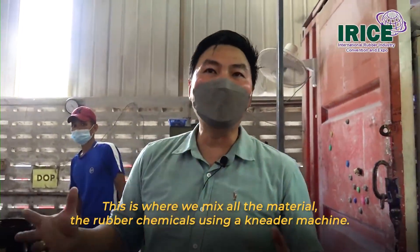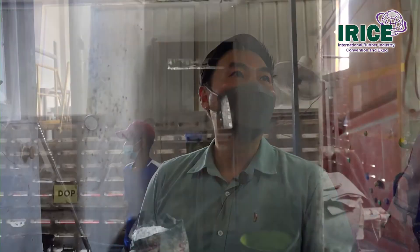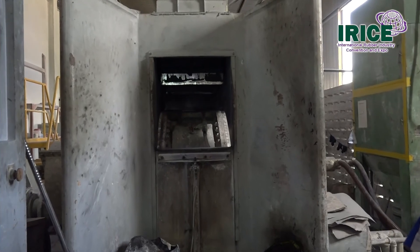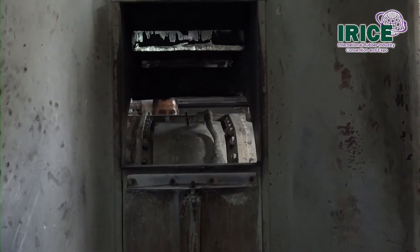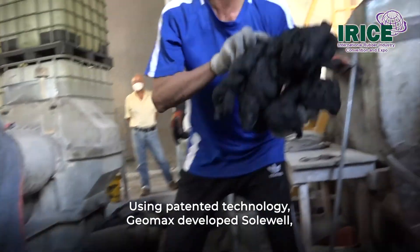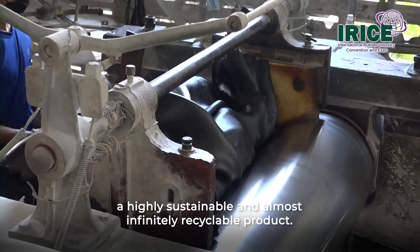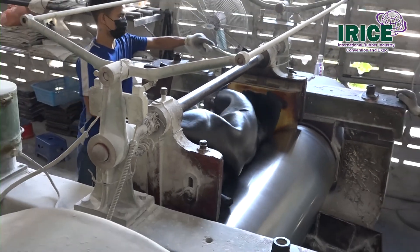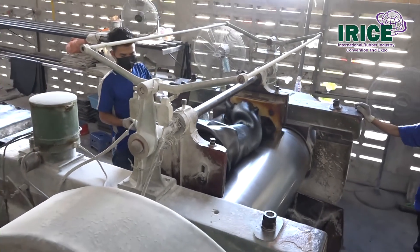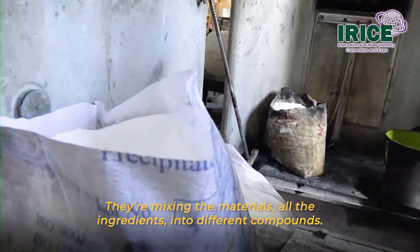This is where we mix all the material — the rubber chemicals — using a needle machine. Using patented technology, Domex developed Solwell, a highly sustainable and almost infinitely recyclable product. They are mixing all the ingredients together into a compiled compound.